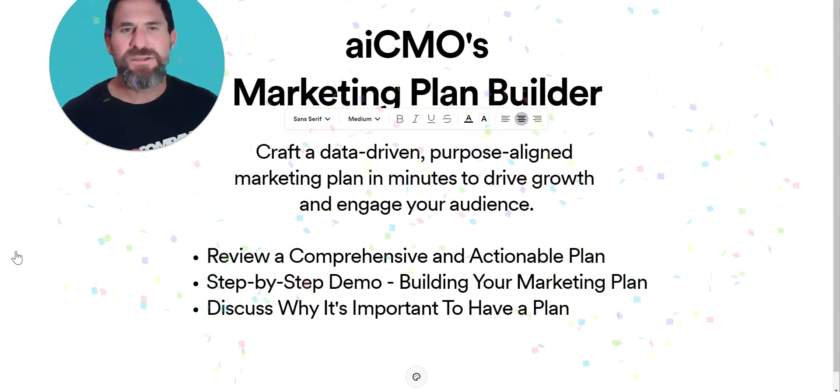Hey everybody, this is Mike Liske with Zero Company and AICMO.io, and today we're going to walk you through the marketing plan builder where you can craft a data-driven, purpose-aligned marketing plan in just minutes to drive growth and engage your audience.